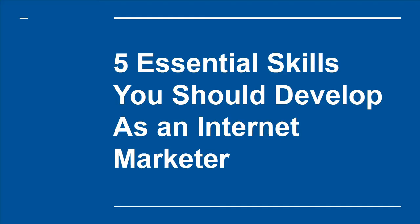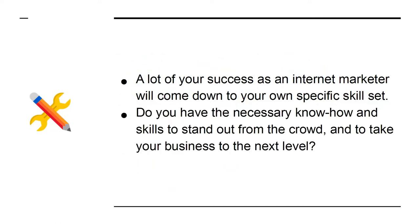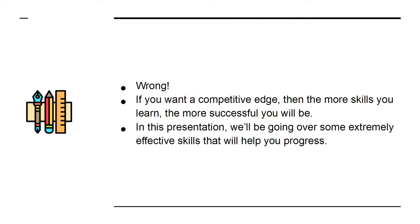Five essential skills you should develop as an internet marketer. A lot of your success as an internet marketer will come down to your own specific skill set. Do you have the necessary know-how and skills to stand out from the crowd and take your business to the next level? The problem is that a lot of internet marketers are happy to rest on their laurels — they know how to write blog posts and use social media and think that's enough. Wrong. The more skills you learn, the more successful you will be.